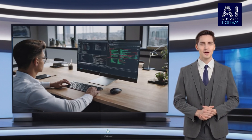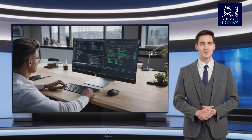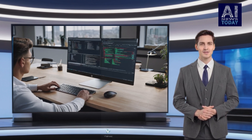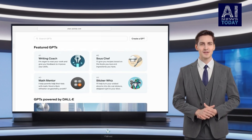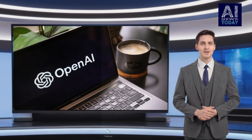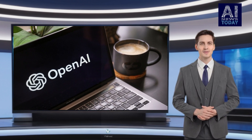Building GPTs doesn't require coding experience, and GPTs can be as simple or complex as a developer wishes. A few available today include a trail recommender from AllTrails, a code tutor from Khan Academy, and a content designer from Canva. OpenAI plans to eventually introduce monetization for developers who wish to sell access to their GPTs.